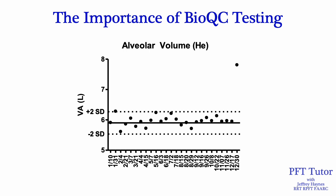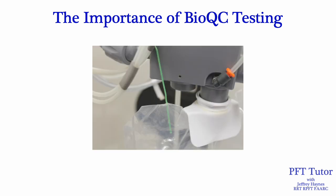The same holds true for the alveolar volume calculated from the DLCO test — the last data point is much higher than the BioQC's usual range. The DLCO and alveolar volume were higher than normal because there was a hole in the bag that collects the alveolar sample. I poked a hole in the bag purposefully for teaching purposes, but this illustrates how you can have a measurement error even though calibration verifications pass and the test was done without any error messages.